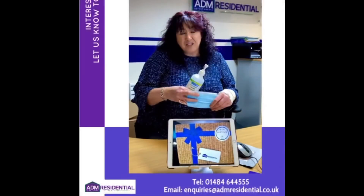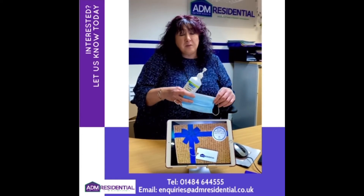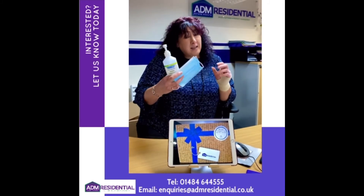Thank you for watching the virtual viewing today. If you need a face to face viewing, please remember to bring PPE. Telephone number: 01484 644 555. Keep safe, keep healthy and keep smiling. Thank you.